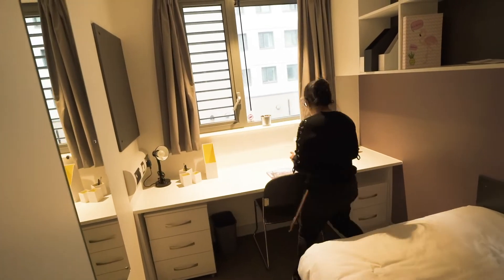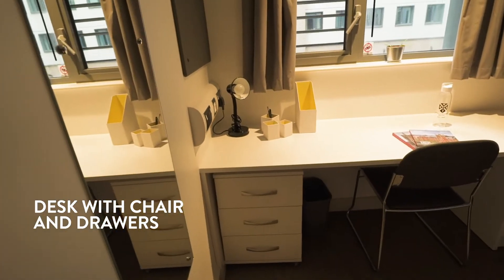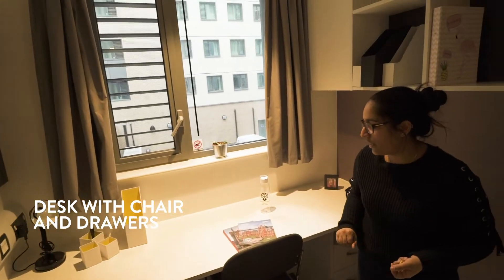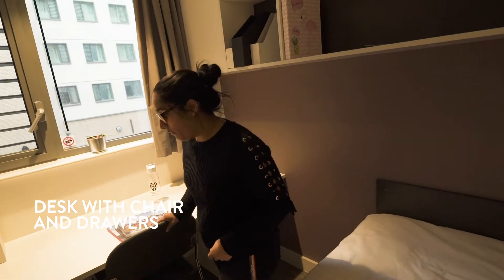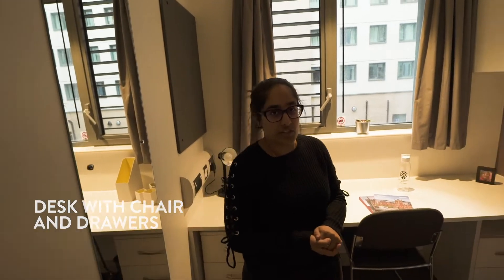We have our desk over here. The desk also has a lot of storage space around it — drawers and compartments for your stationery, books, or anything you want. The chair is really comfortable, already cushioned, which is really convenient for those long nights of studying or finishing assignments.